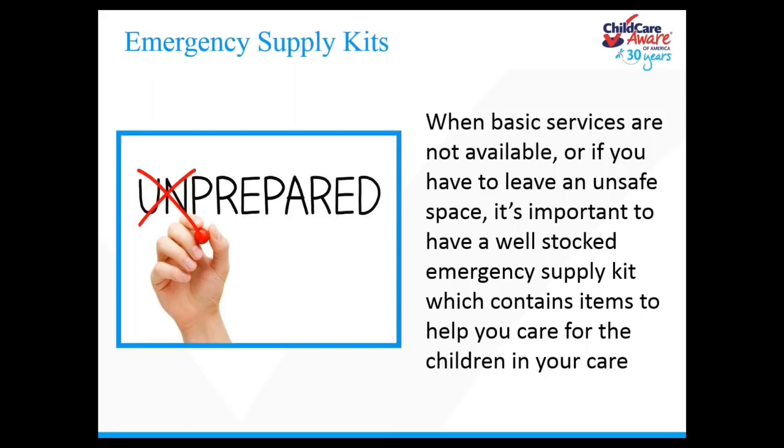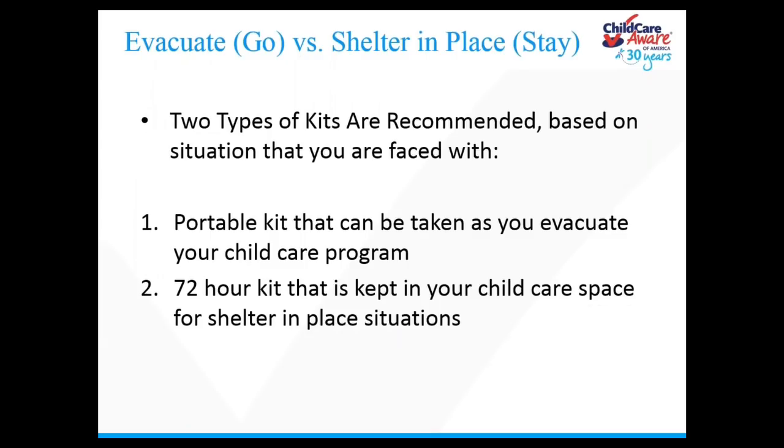You'll be better able to communicate with emergency management and parents and guardians. You'll be better prepared to provide first aid and monitor weather and disaster reports. A well-stocked emergency supply kit will also allow you to feed and care for children during a prolonged shelter-in-place or lockdown. When building kits, we break them down into two main categories: are we going to evacuate, or are we going to shelter-in-place? What supplies will we need if we have to go, and what supplies if we have to stay?